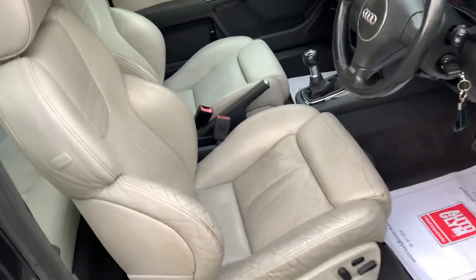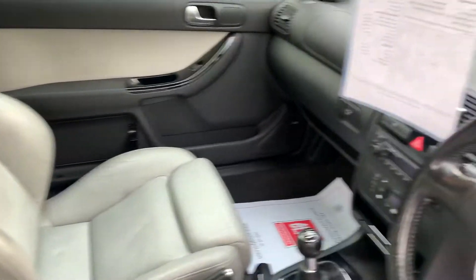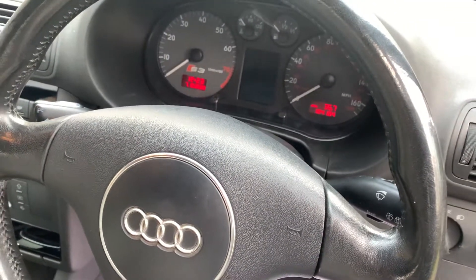The interior, being light, does have one or two marks here and there, but there are no rips or tears. This car has covered 104,184 miles from new.